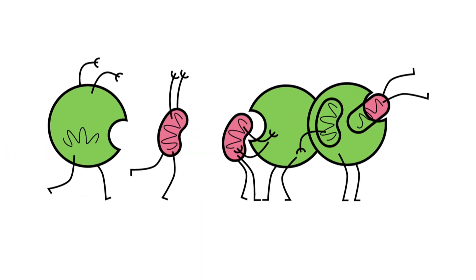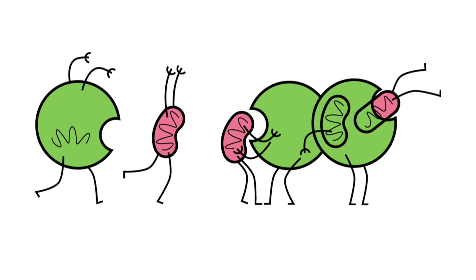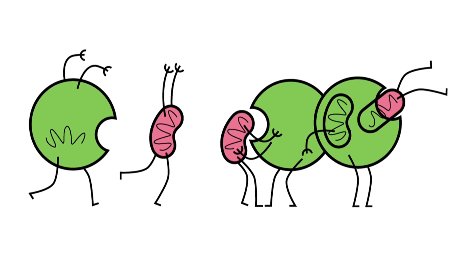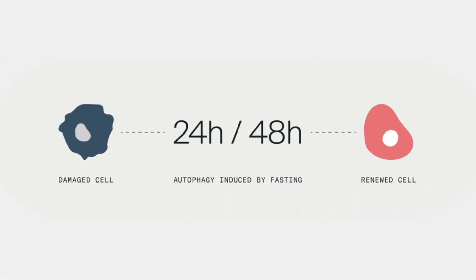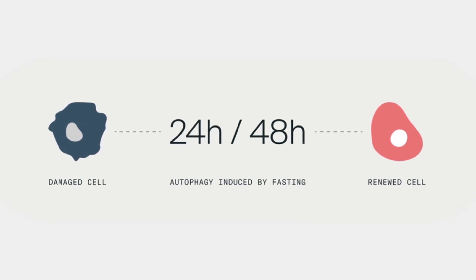Let's start with the basics. What is autophagy? Autophagy, derived from the Greek word for self-eating, is your body's way of cleaning out damaged cells and regenerating new ones. Think of it as a cellular recycling process that removes debris and helps maintain optimal function.